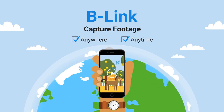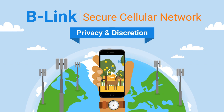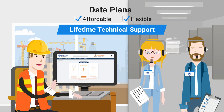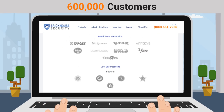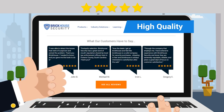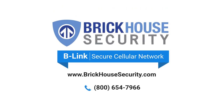With B-Link, you can capture footage anywhere, anytime using our secure cellular network for privacy and discretion. Affordable and flexible data plans and lifetime tech support ensure a sustainable and effective security solution. We've been trusted by over 600,000 customers, and our commitment to quality shows in our excellent customer reviews. Call BrickHouse Security now. We're here to help.